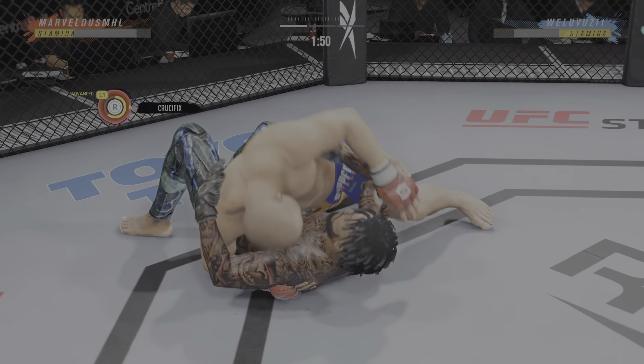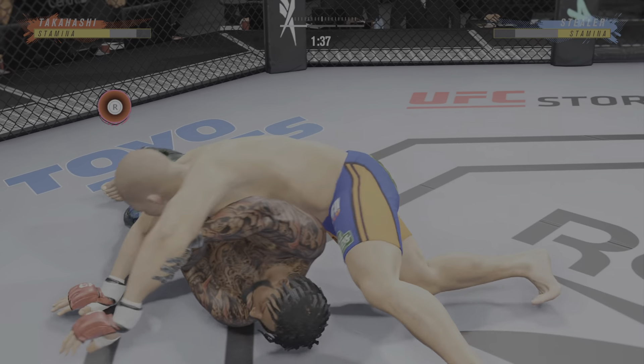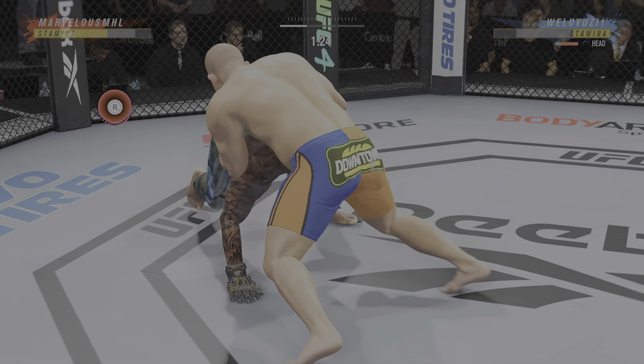All right, north-south position now. We'll see how he chooses to proceed. Goes upstairs for an elbow. Well, you know I don't like the gi very much, but I have an appreciation and a healthy one for these type of transitions. You can tell he's been in a gi at some point in his life with the way that he moves so freely.